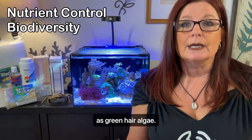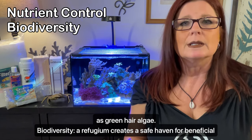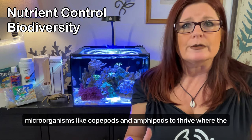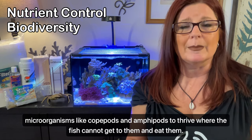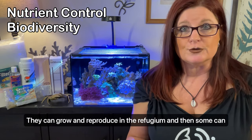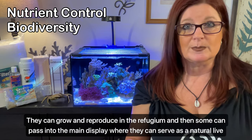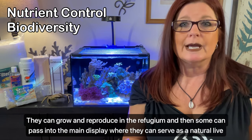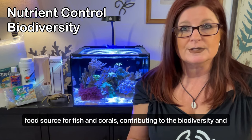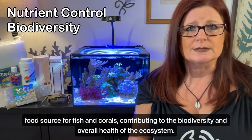Next, biodiversity. A refugium creates a safe haven for beneficial microorganisms like copepods and amphipods to thrive where the fish can't get to them and eat them. They can grow and reproduce in the refugium, and then some can pass into the main display where they can serve as a natural live food source for your fish and corals, contributing to the biodiversity and overall health of the ecosystem.